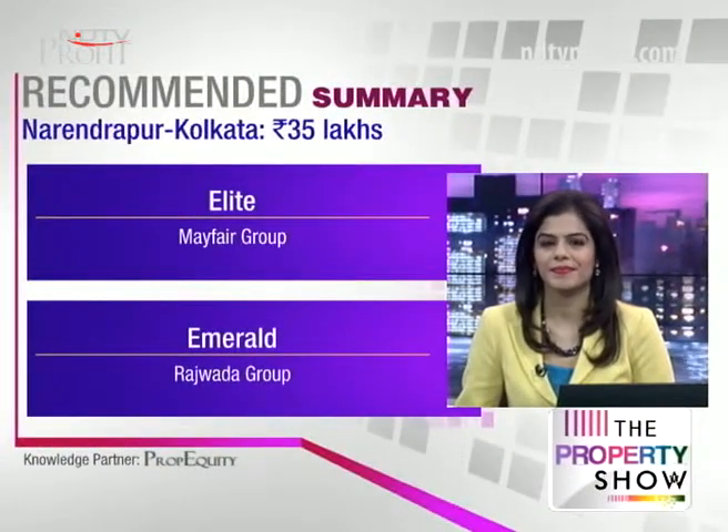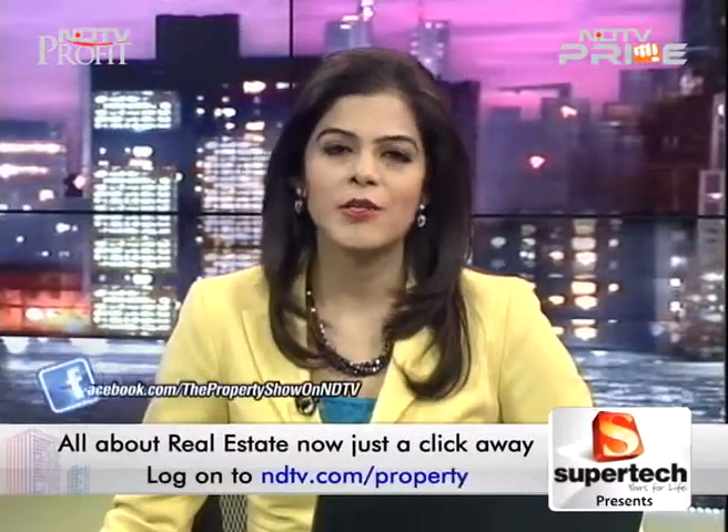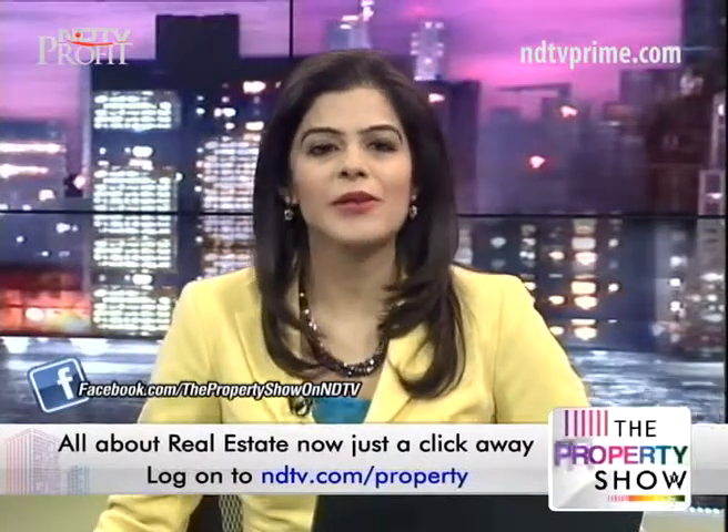That's all for today. Email us your questions and suggestions at property@ndtv.com. Join us on Radio City every Saturday between 2 to 3 PM, and you can also post your queries on our webpage at ndtv.com/property. Samir, thanks so much for your expert advice. From me and the entire property team, thanks for watching — goodbye.